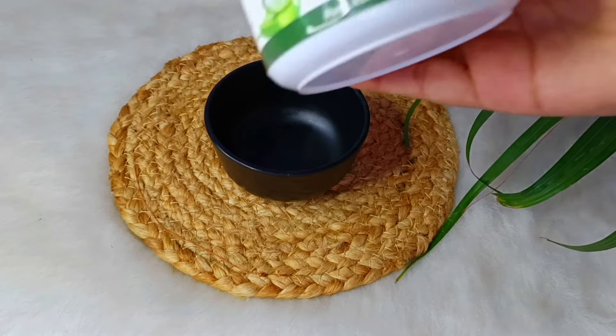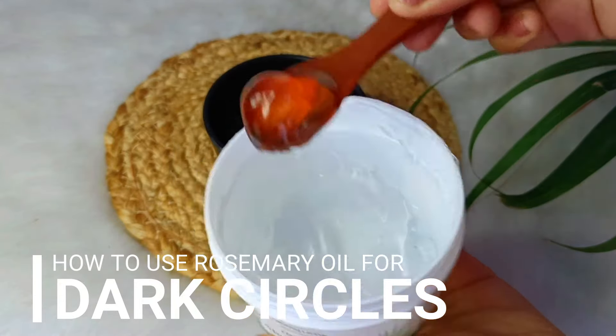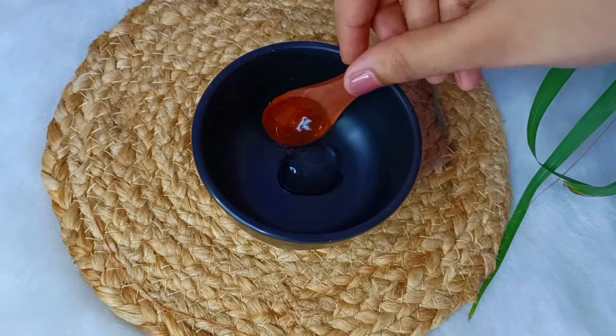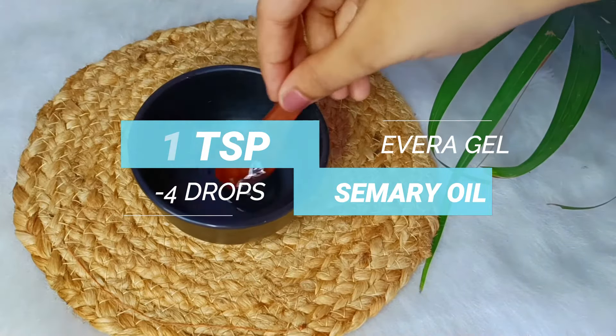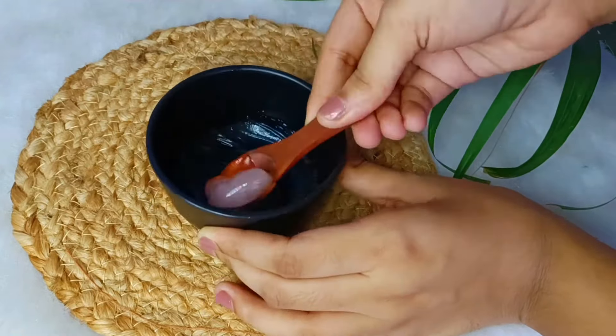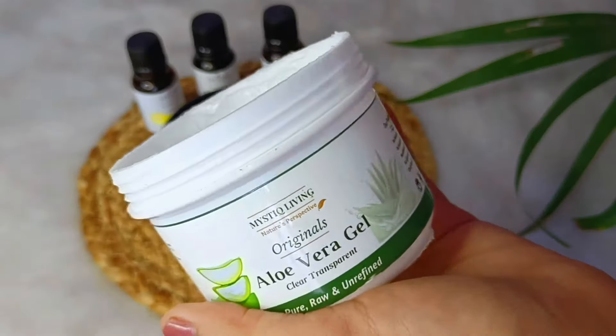Our first remedy is for dark circles. Dark circles are a very common problem. You have to take a bowl and mix 1 teaspoon aloe vera gel and 3-4 drops of rosemary oil. Mix it together, then wash your face with normal water. This will help to hydrate your eyes and reduce dark circles.